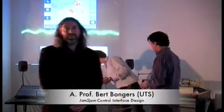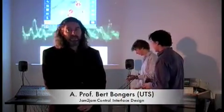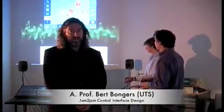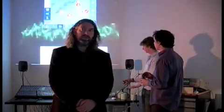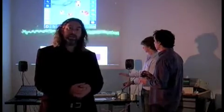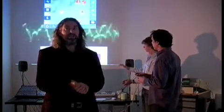My name is Greg Bommers. I am an associate professor at UTS, the Faculty of Design, Architecture and Building, in my interactive space and studio, demonstrating the work we've done with some of the interface elements that we've developed for the Jam2Jam musical tool. Our aim was to open up the instrument in a way by adding new physical interfaces and instruments to it.